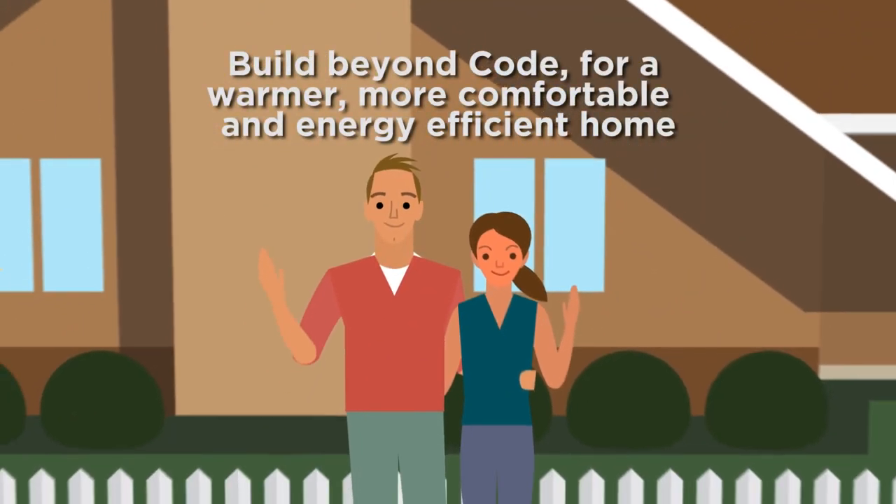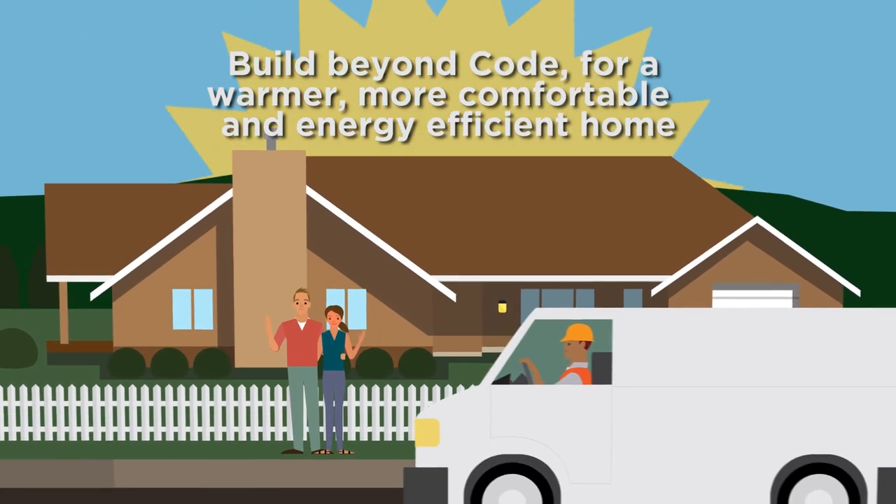Going beyond the minimum requirements of the building code means you can build an even more comfortable home that is pleasant to live in and cheaper to run.